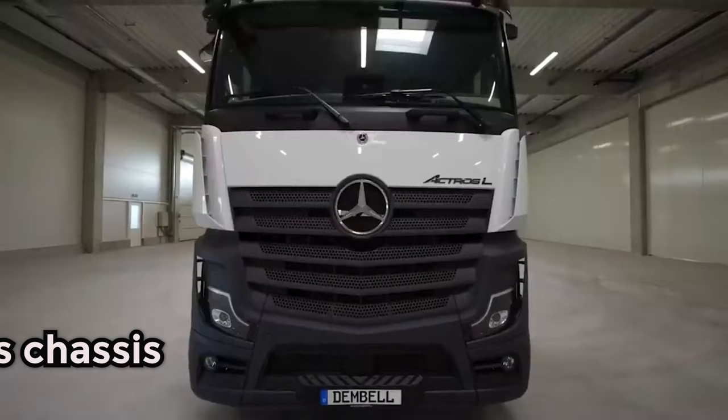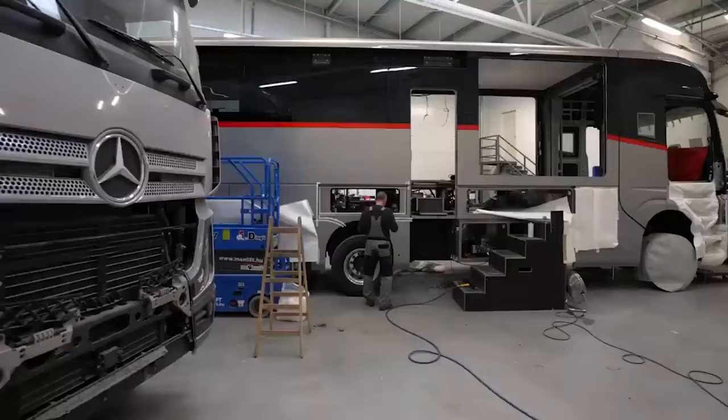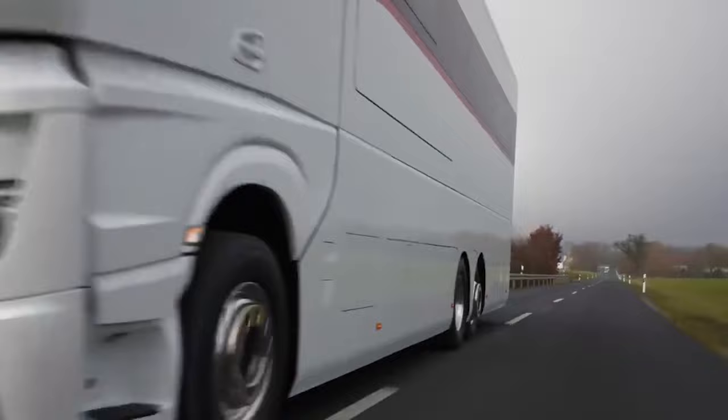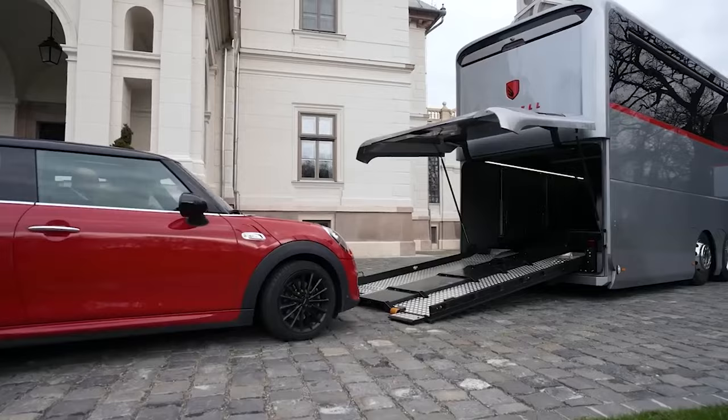This motorhome is built on a Mercedes Actros chassis powered by a robust 12.8-liter V12 engine boasting an impressive 530 horsepower. What's even more astonishing is that despite its substantial weight of 26 tons, it manages to achieve a remarkable 11.5 miles per gallon, outperforming many smaller vehicles.